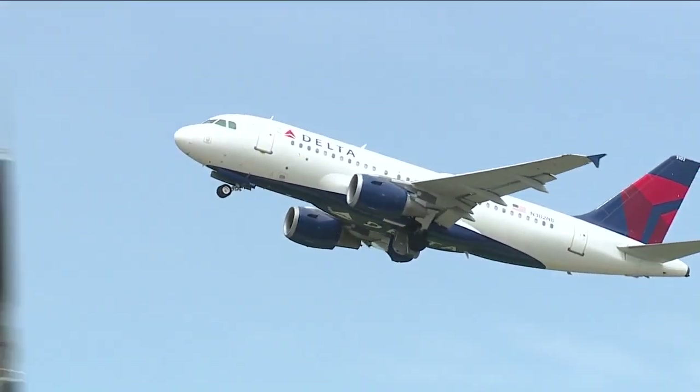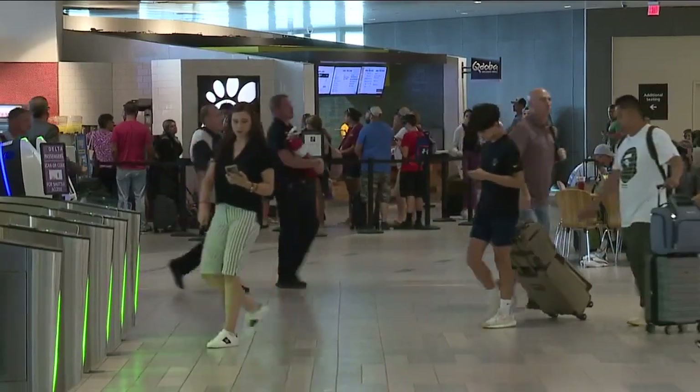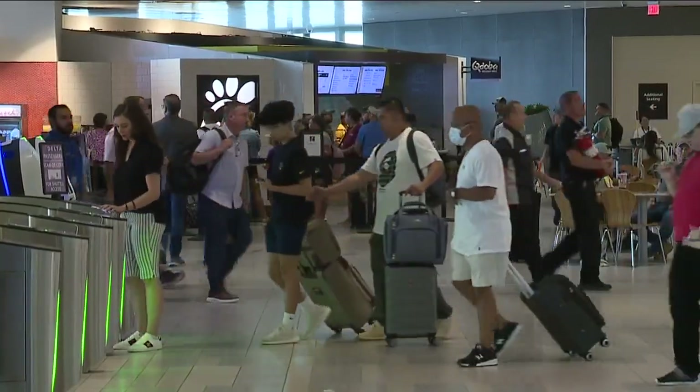The layout for the new terminal will be just like the others — TSA right up at the gates. The recipe for Tampa International is having the security screening checkpoints at the airsides to decongest all that movement of people and spread them out throughout our campus. We like that because it's a better level of customer service.